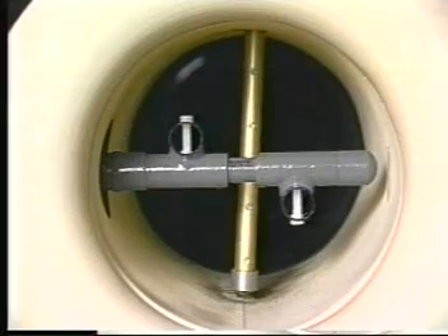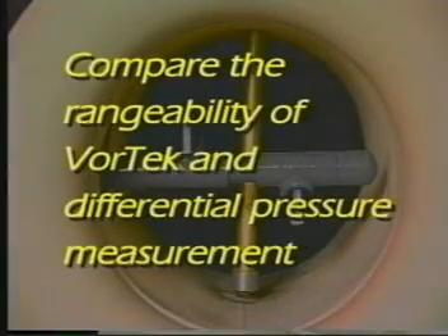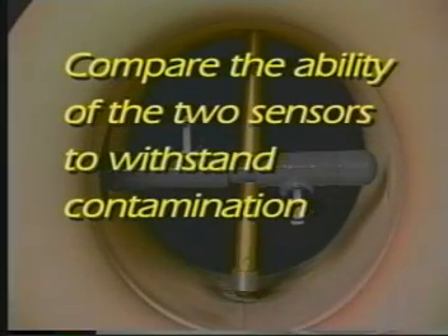Here, the vortex sensor and the traditional PITO sensing system are mounted together in a test duct for a two-fold comparison. First, we'll compare the rangeability of vortex and differential pressure measurement by reducing flow velocity. Then, we'll compare the ability of the two sensors to withstand contamination.